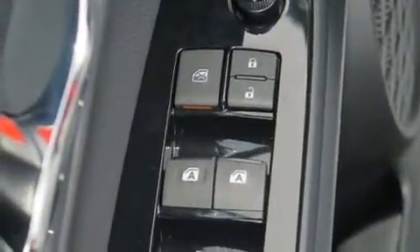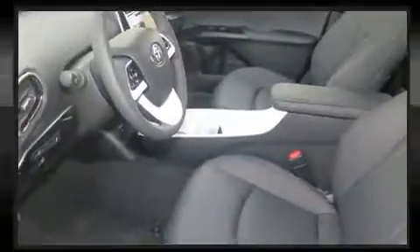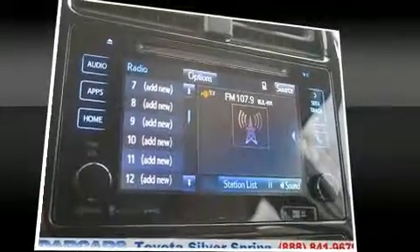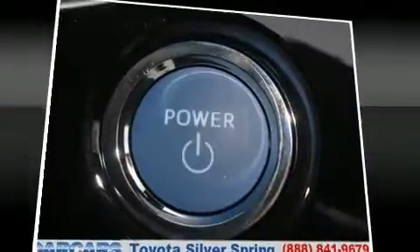Toyota ensures the safety and security of its passengers with equipment such as dual front impact airbags with occupant sensing airbag, front side impact airbags, traction control, brake assist, anti-whiplash front head restraint, a panic alarm, and four-wheel disc brakes with ABS.